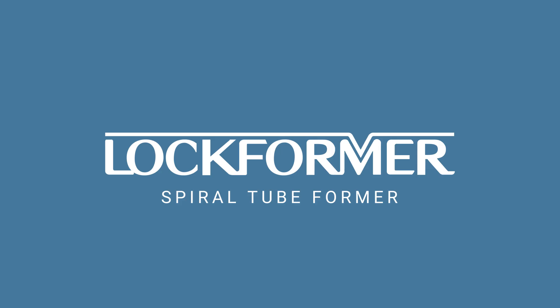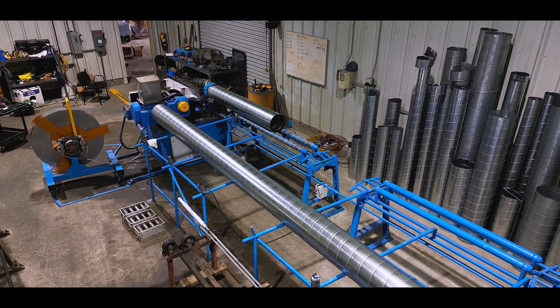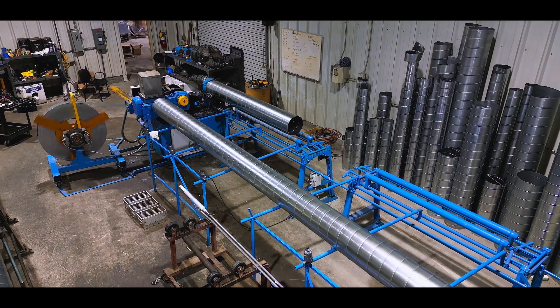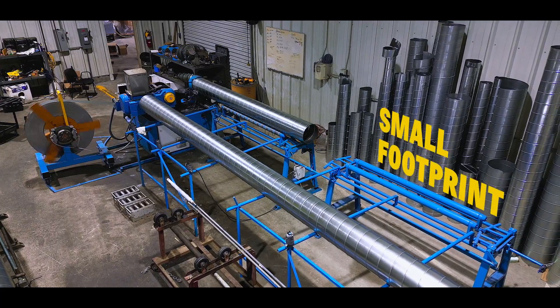From Lockformer, the industry leader in HVAC sheet metal roll-forming systems. The revolutionary Lockformer spiral tube formers combine the most advanced technology with one of the smallest footprints in the industry.